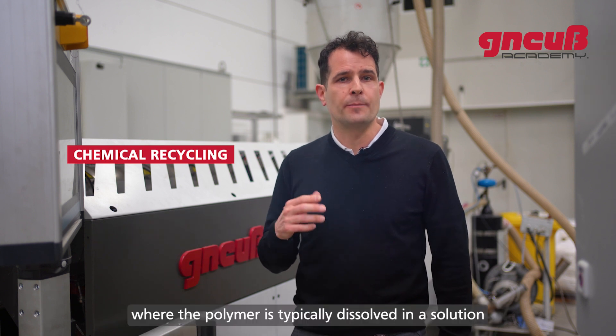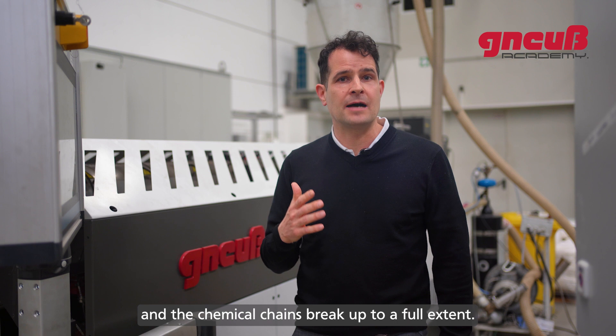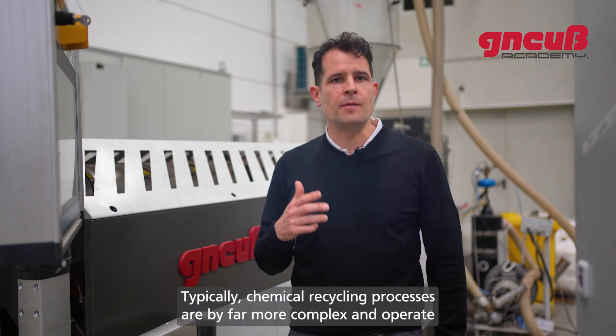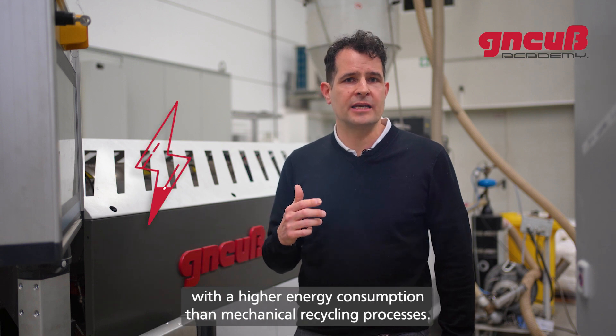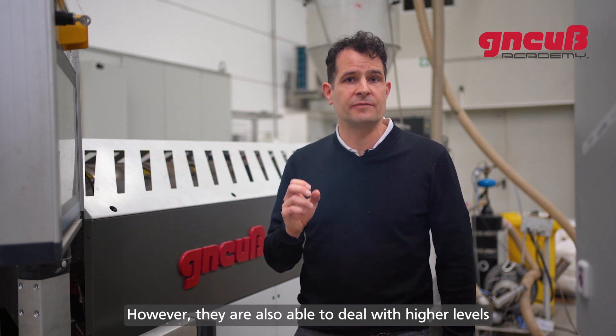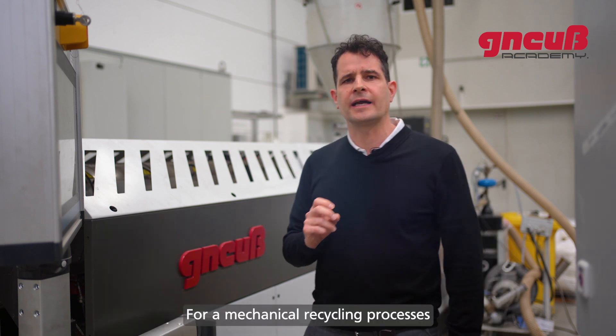This is in contrast to so-called chemical recycling processes, where the polymer is typically dissolved in a solution and the chemical chains break up to a full extent. Chemical recycling processes are generally far more complex and operate with higher energy consumption than mechanical recycling processes; however, they are also able to deal with higher levels of contamination.